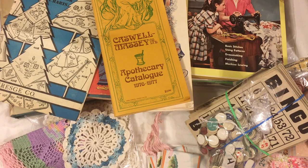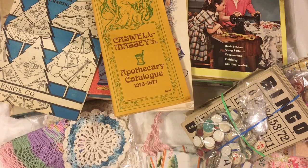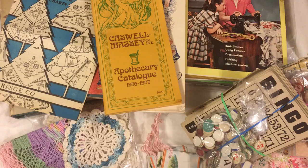Hi everyone, it's Gail. I am here to share with you my strategies at estate sales. I've had three really successful estate sale shopping trips and it made me think maybe I could share with you what I look for when I go to estate sales. I have some categories where I go to those areas of the sale first, so we'll just go through those.